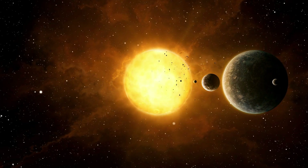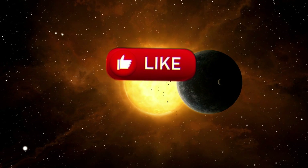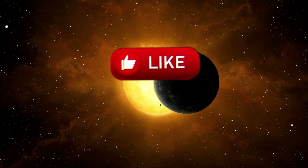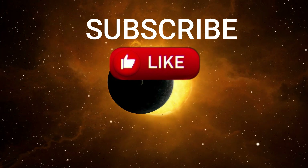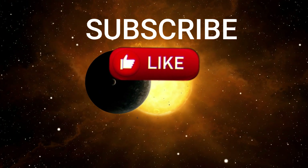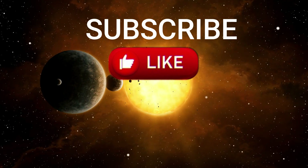If you enjoyed this exciting journey into the mysteries of Betelgeuse, don't forget to hit that like button. And if you're new here, be sure to subscribe to our channel for more incredible videos about space and the universe. Stay tuned for all the amazing discoveries ahead. Thanks for watching.